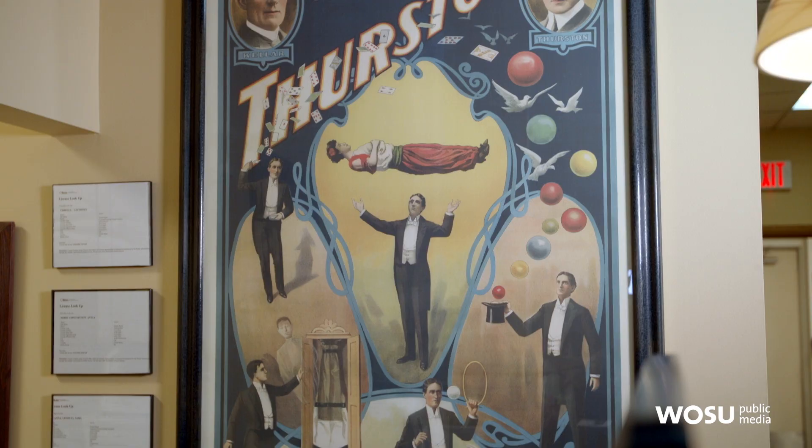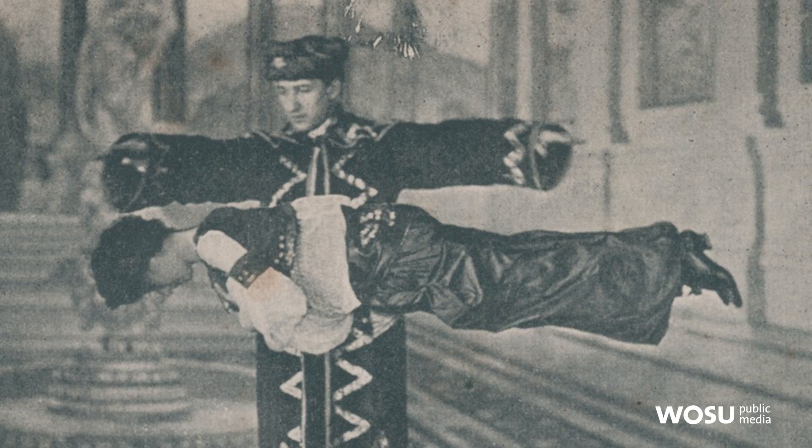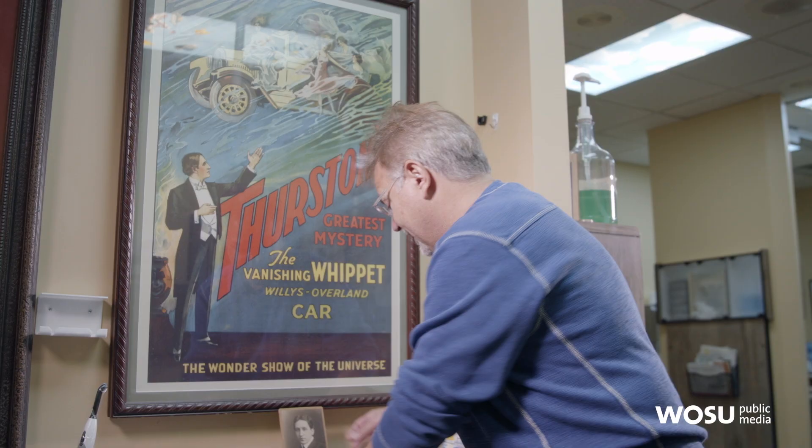It was a year after this that Kellar sold his entire show to Howard Thurston, who was a Columbus magician, for a grand total of $5,000. Thurston then became America's magician up until he passed in 1936.